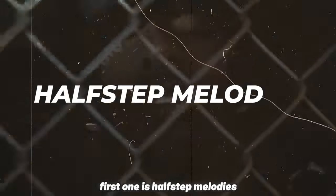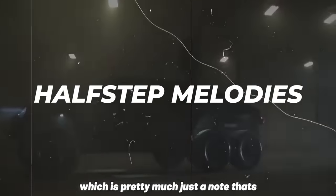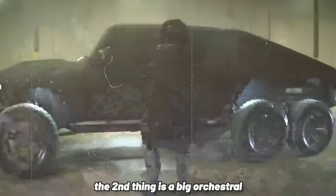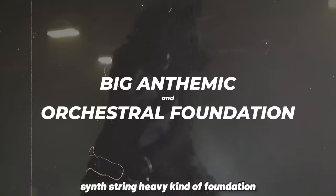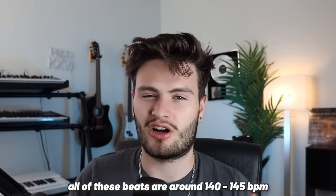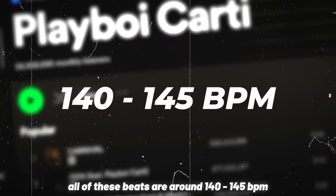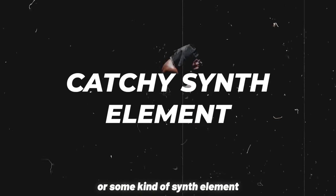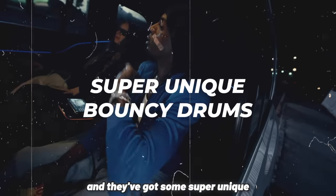The first one is half-step melodies, which are notes that are one note apart from each other that give off an evil, dark vibe. The second thing is a big orchestral synth, string-heavy kind of foundation to the melody. All of these beats are around 140 to 145 BPM. Most of them have a catchy synth lead or some kind of synth element, and they've got some super unique and bouncy drums.